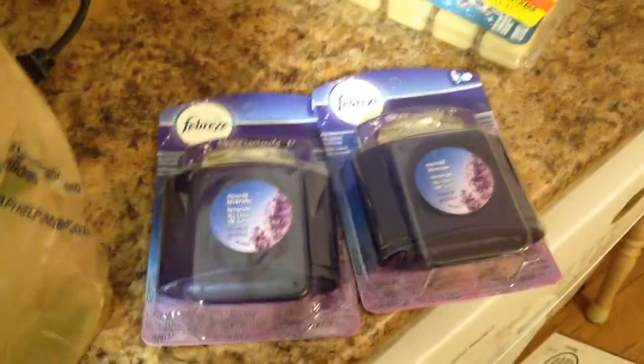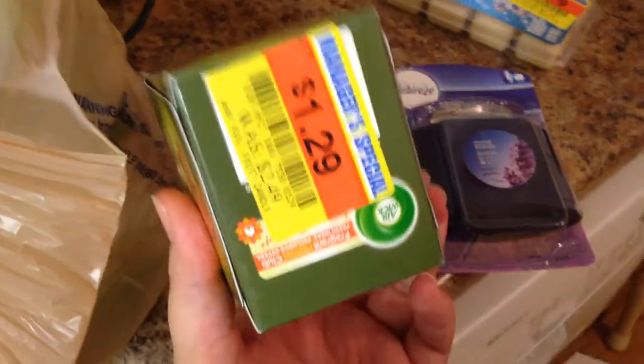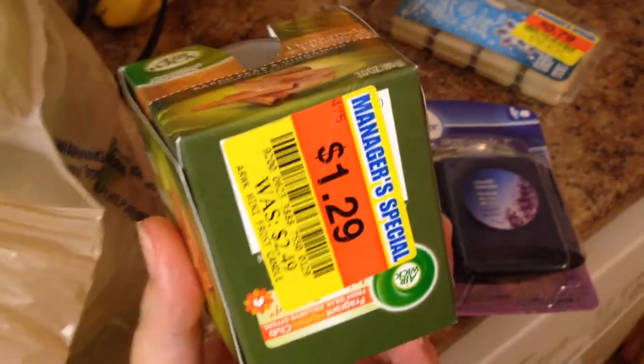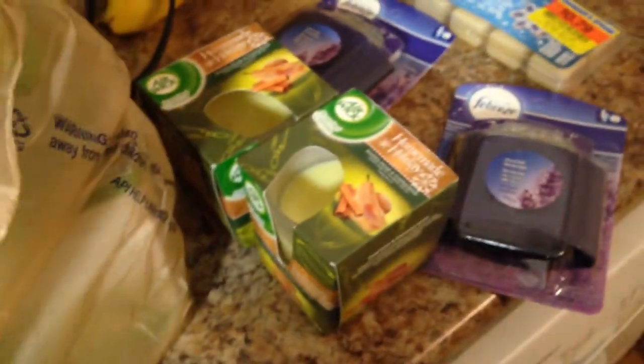There's also a $2 off two Airwick candles. These were $1.29 each, so these were $0.29 after the coupon. And I got 10 of these because we're limited to five of the coupons.